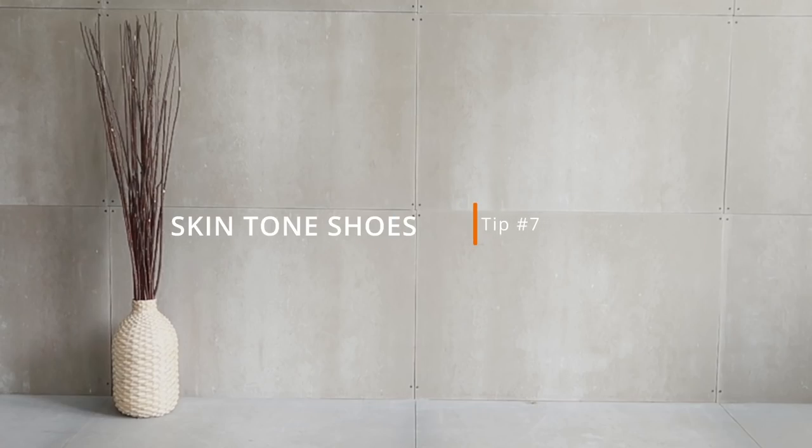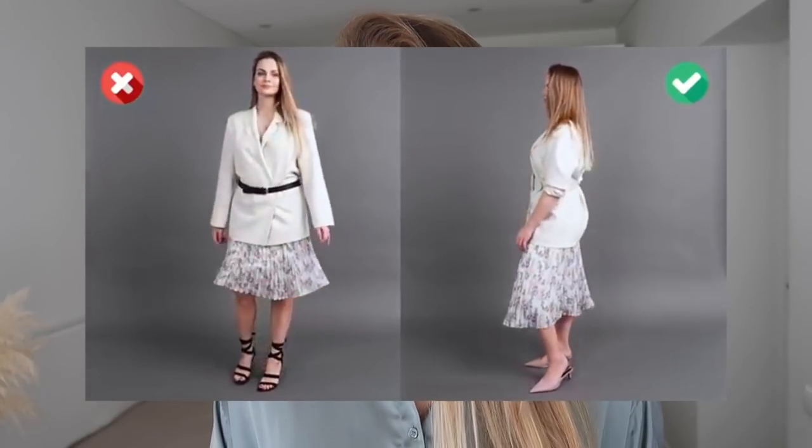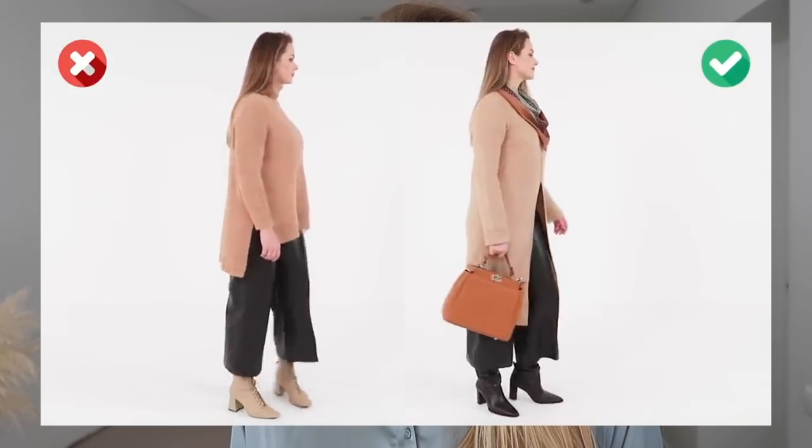The last tip is skin-tone shoes. To create an illusion of never-ending legs, slip on heels or flats that match your skin tone. Nude color shoes will be different for everybody — if you have deep or very tan skin in summer, opt for a shoe color that matches your skin tone exactly. Skin-tone shoes are perfect with knee-length skirts, midi dresses, culottes, or trousers in light tones. If it's too cold to show bare legs, match the color of your tights and shoes to create a visually elongated leg effect.